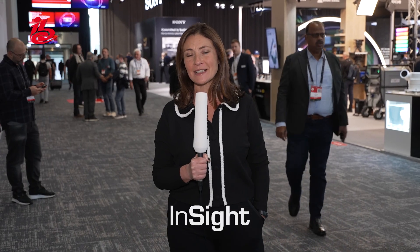Welcome to IBC 2025. This year we bring together our global media, technology and entertainment clients, showcasing their groundbreaking innovations right here in Amsterdam.